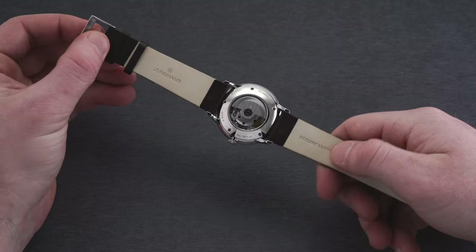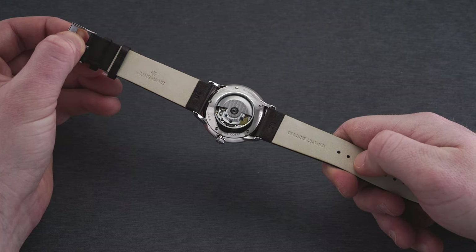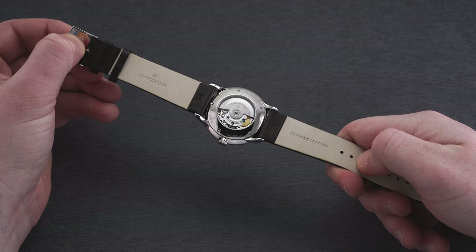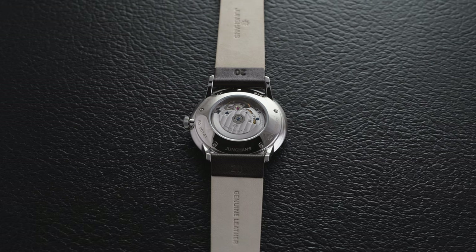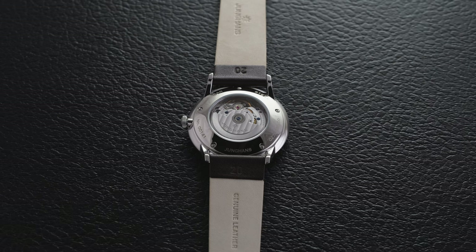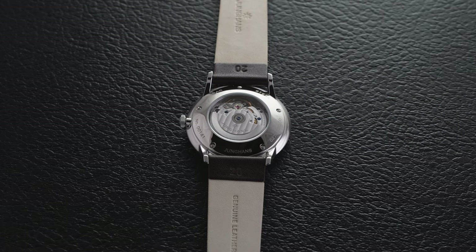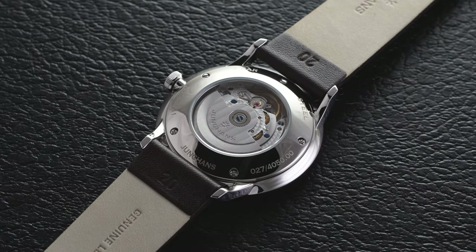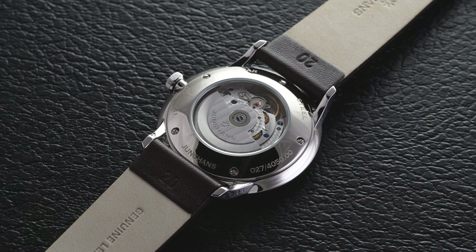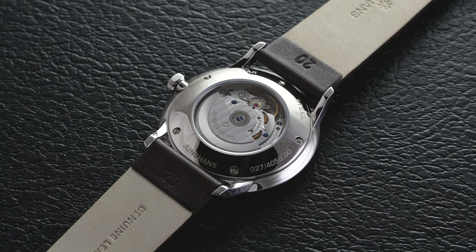Flipping the watch over, we first notice the exhibition caseback secured via five individual screws, which helps this watch achieve 30 meters of water resistance. The caseback features engraved descriptions on its outer edge, but the central exhibition window is where the eyes are predominantly drawn. Visible through it is the Junghans caliber J800.1, which is essentially an ETA 2824-2. Despite being relatively straightforward in its finish, it does have some flashes for a watch in this price category, showcasing a Côtes de Genève finish across the rotor and fine grain and perlage finishing throughout.